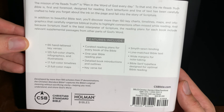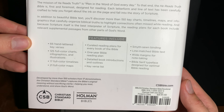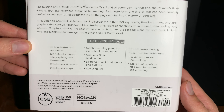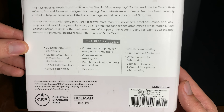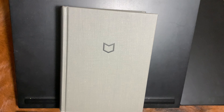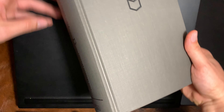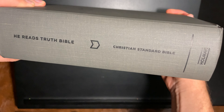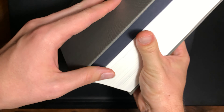66 hand-lettered key verses, 125 full-colored charts, and you can actually pause here and read all of the fine details. It has a great spine here — He Reads Truth — and this is by Holman Bible Publishers. Let's get right into it.